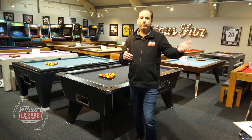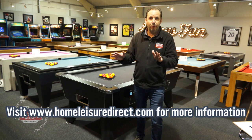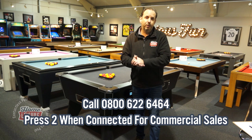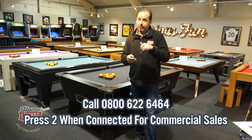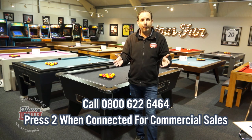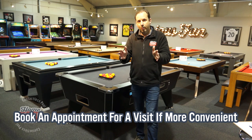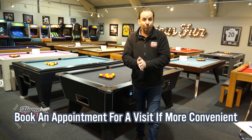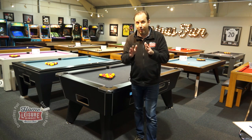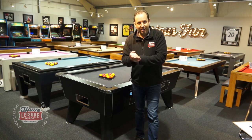That takes me on to more information, which is plentiful on our website — visit there and it'll take you through everything you'd want to know. If you want advice from our sales team, just give us a call on one of our normal numbers and press option two for our commercial team. If you'd like one of our guys to visit your premises, they are field-based and will take you through everything you need to know to get set up with contactless pool tables — because contactless payments are the future, coin will disappear, and I'd suggest you get on the contactless bandwagon as soon as you can.